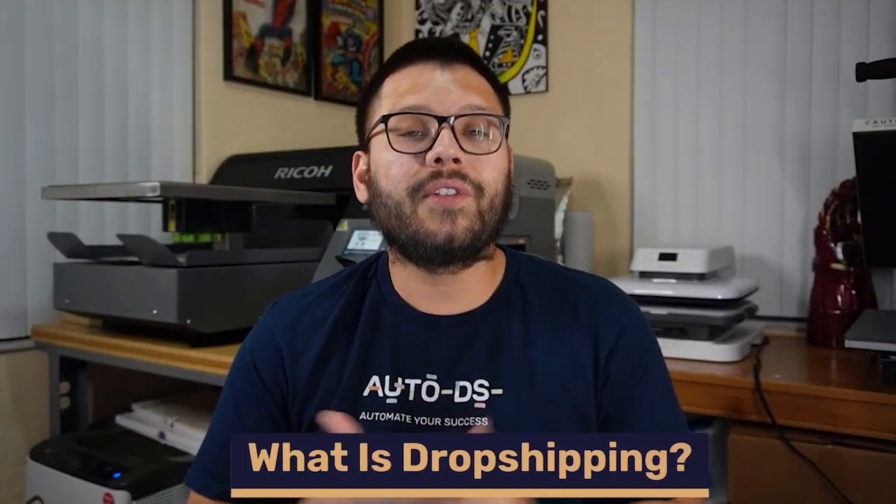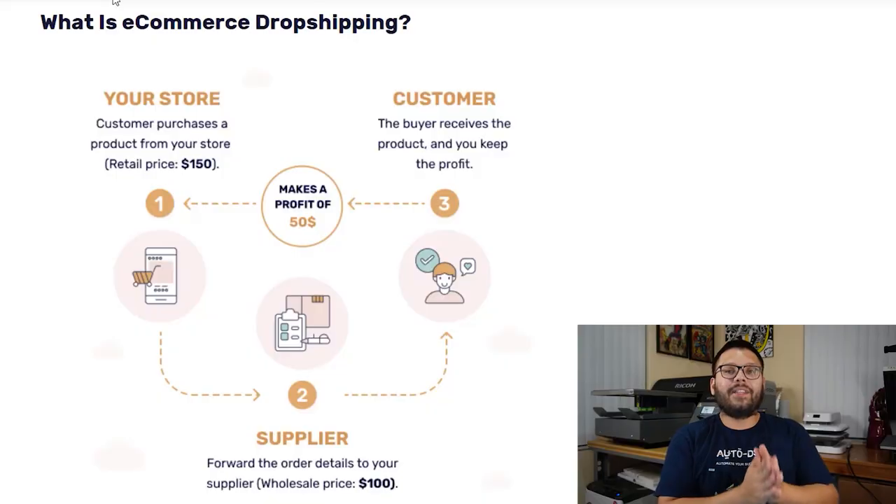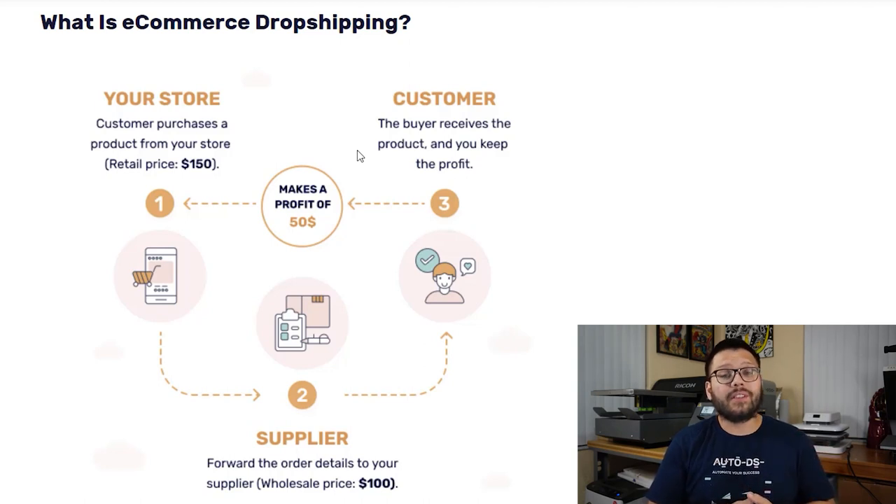For those of you that are new here, let's cover exactly what dropshipping is. Dropshipping is considered a retail fulfillment business model — we don't touch any stock, all we have to do is fulfill customer orders. For example, you sell shoes on your online store for $150. A customer buys them, you go to your supplier's website and place the same order for $100, using your customer's shipping address. The supplier ships directly to your customer, you update them with tracking, and the remaining $50 is your profit.